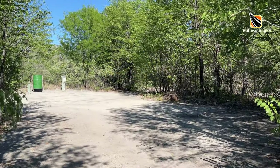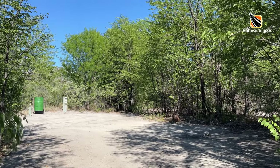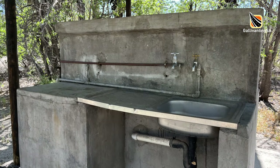Not all the campsites have easy access to a powerpoint, so if this is a necessity for you just check first — there is a good chance you may need a very long extension cord. The powerpoints take a South African domestic 3-pin style plug. There are no water taps on or near the sites but water is available at the scullery areas dotted around the campsite, which have both hot and cold water but no plugs.